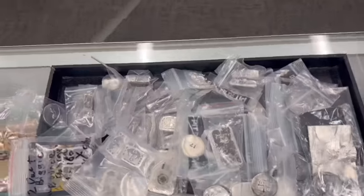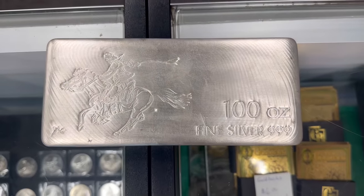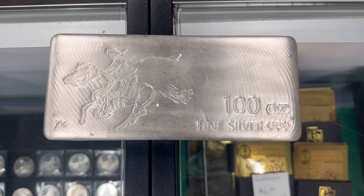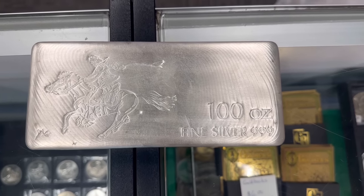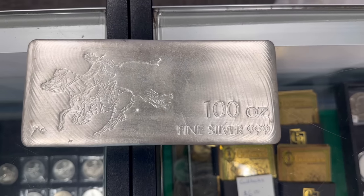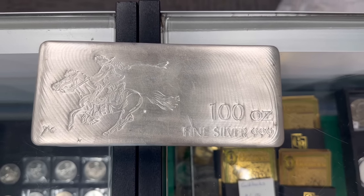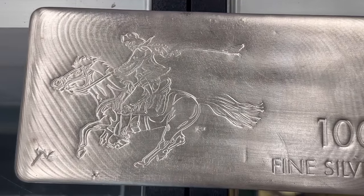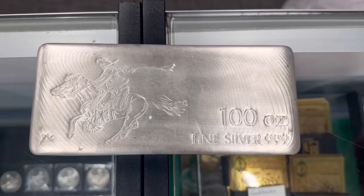I did pull a few things out of the vault to feature here. This is a 100 ounce silver bar I'd never seen until I purchased it across the counter, about three or four weeks ago. It's been hanging out in the vault, but I thought I should pull it out and showcase it. It's called the Pony Express 100 ounce silver bar — it's got cool imagery of a mail carrier on a pony, hence the Pony Express.